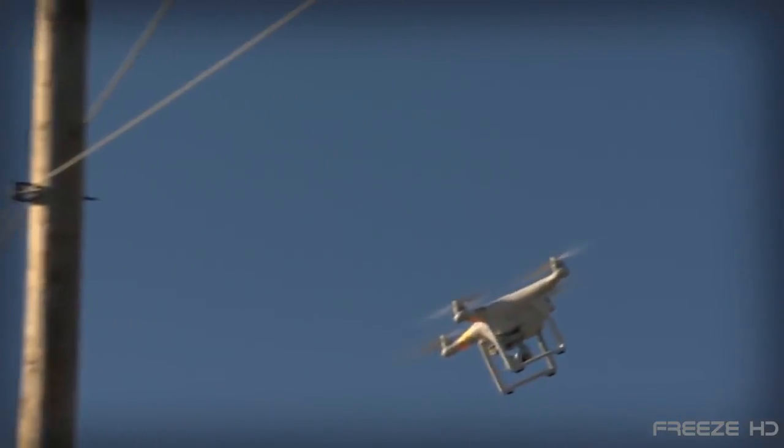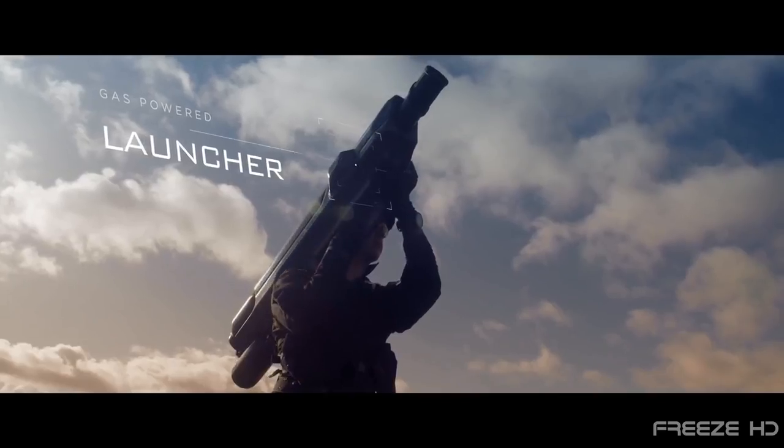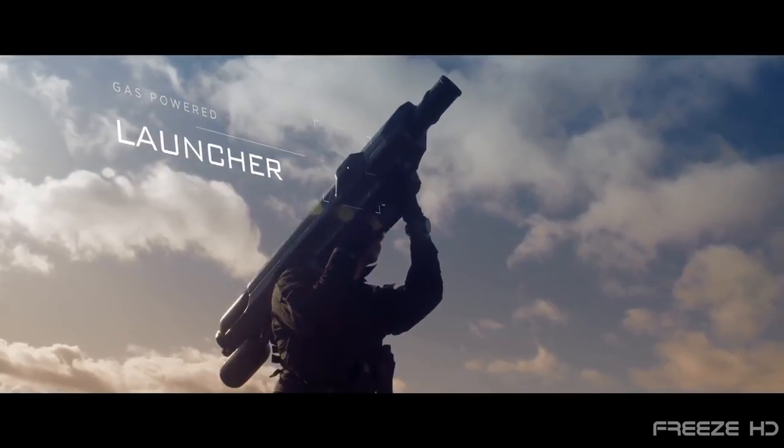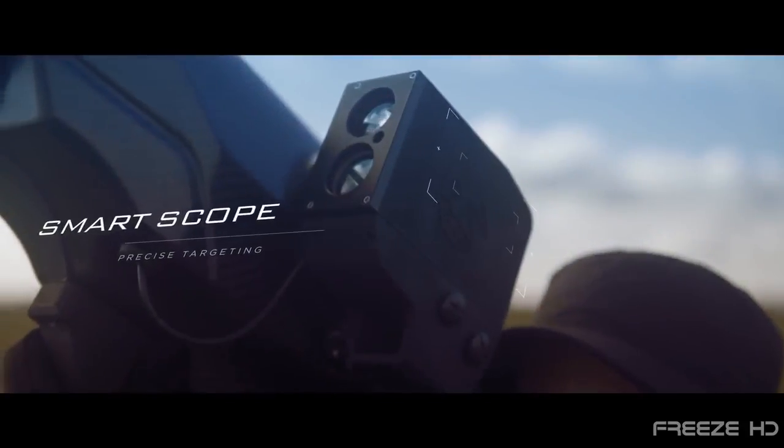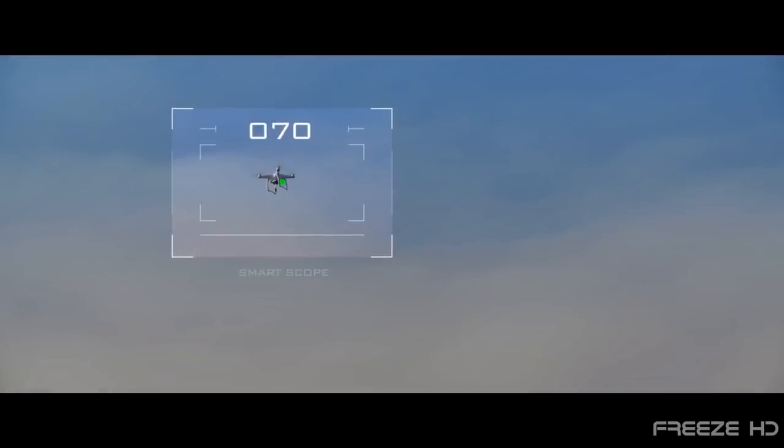One promising invention is the Skywall 100 drone defense system from English startup company Open Works Engineering. When a rogue drone shows up, Skywall, a 22-pound shoulder-mounted net cannon, can actually do just that. Skywall uses an advanced computer-aided visual targeting system that can track and bring down the moving drone from up to 100 yards away.